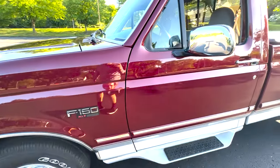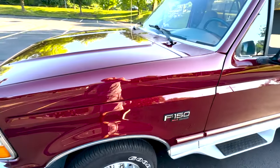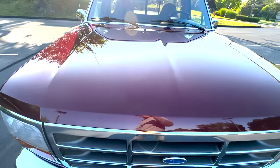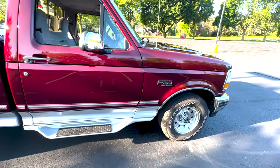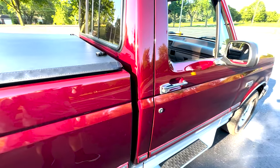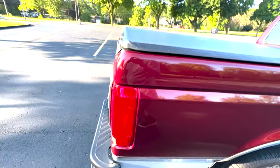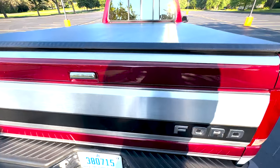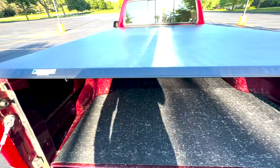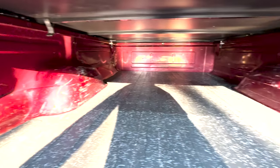Truck looks awesome, paint is polished up looking fresh. There's a couple small dents and dings on it as you'd expect for a truck this age — a little dent there, another little one right here. It's got a nice trifold tonneau on it, rubber drop-in liner. The bed's been used but it's still in really good shape.